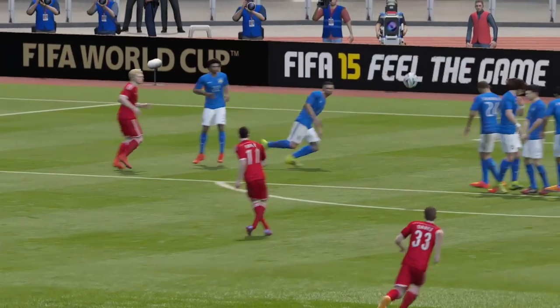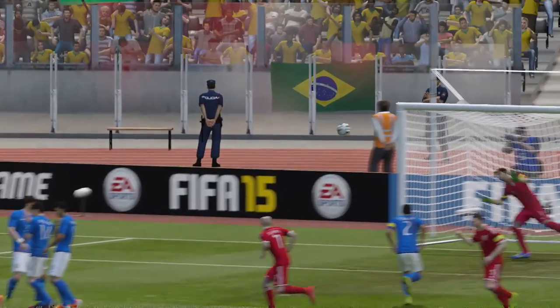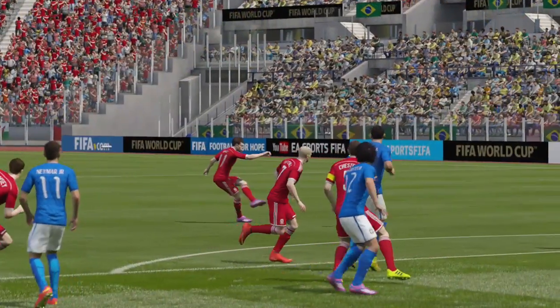Well, if you're wondering how you take a free kick, just watch this. Great technique, strikes the ball beautifully, and the goalkeeper had no chance.